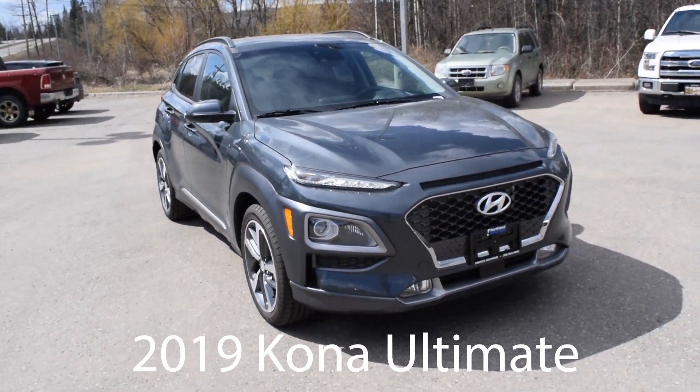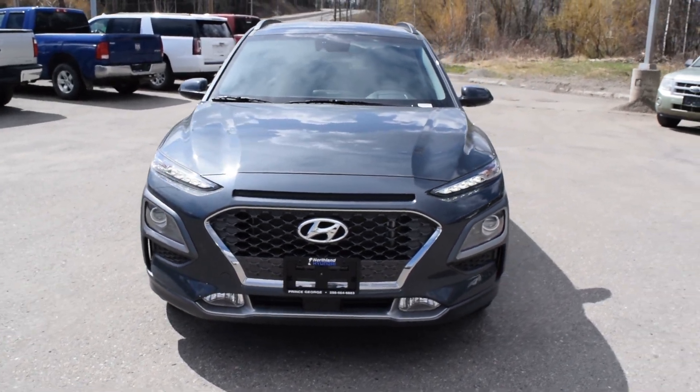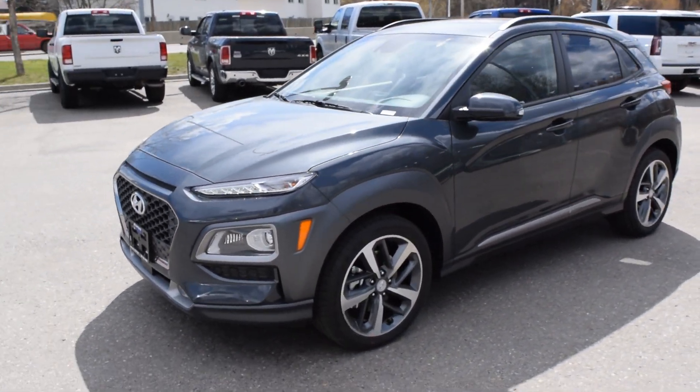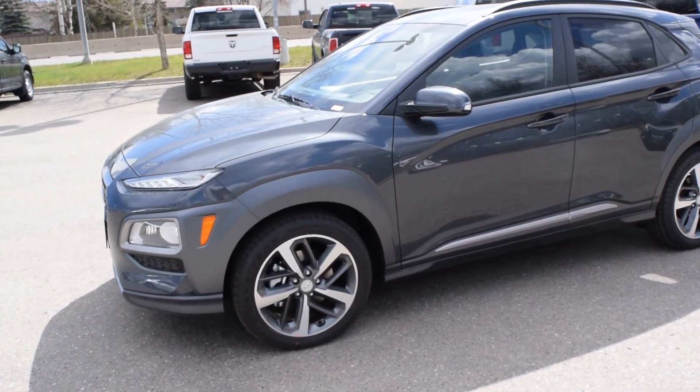Hey everybody, it's Devon here at Northland Hyundai. Today we're taking a look at the all-new 2019 Kona Ultimate. The color you're looking at is called Dark Knight. This is a 1.6 liter 7-speed automatic transmission. It is all wheel drive and produces around 175 horsepower.